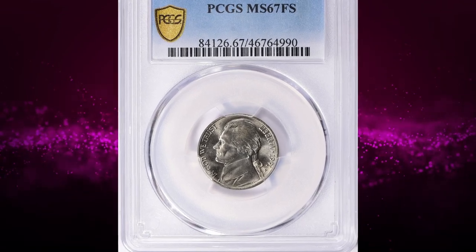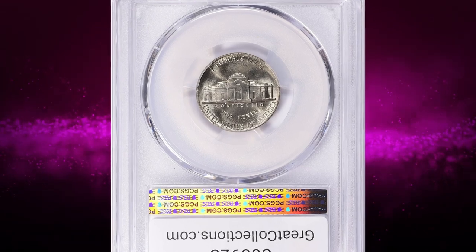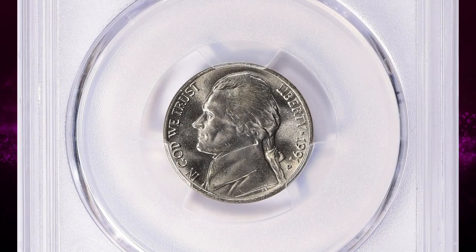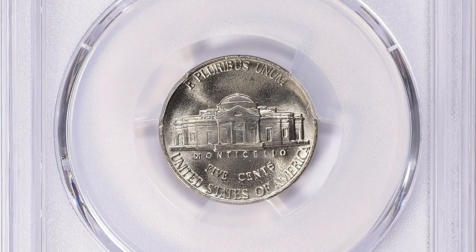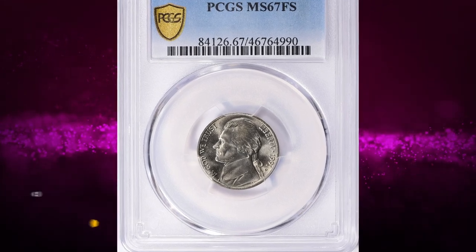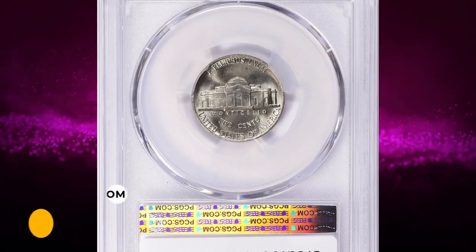Number 16: This is a 1991-P Jefferson Nickel in MS67 condition, and it comes with a Full Steps designation, which is characterized by fully struck and delineated steps on the Monticello building on the reverse. The 1991-P nickel is very scarce in MS67 grade with fully struck motifs, and therefore this gem fetched a sum of one thousand and fifty-one dollars and 88 cents with buyer's fee at auction.